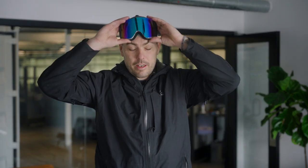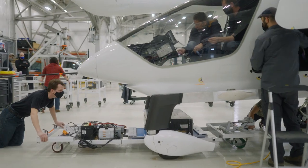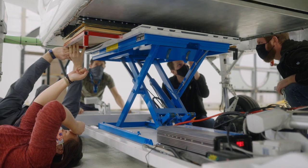Welcome inside here at Beta Technologies, where we are developing electric aviation systems to help turn the corner on climate change. I personally think that turning the corner on climate change is the call to action for our generation. The adoption of electric aviation is enabled by high energy density batteries and high power density motors.